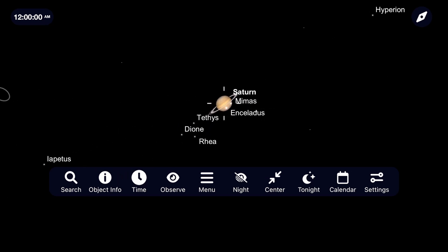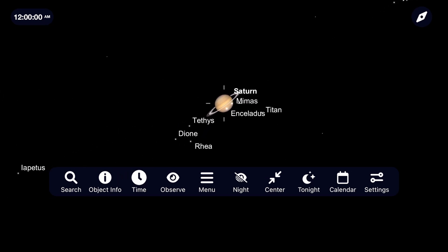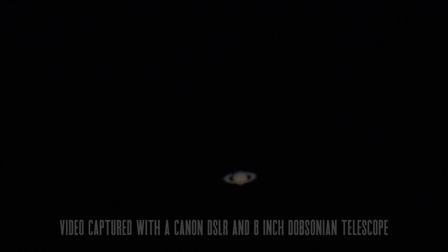Views will continue to be impressive before and well after that opposition. I plan on viewing Saturn this fall between 100 and 250 times magnification, depending on the conditions of the sky, how turbulent the atmosphere is, and how high Saturn is up in the sky. If you're looking to image the planet, I've got a tutorial on how I go about capturing and editing pictures of Saturn, and I'll be sure to leave a link to that in the description below.